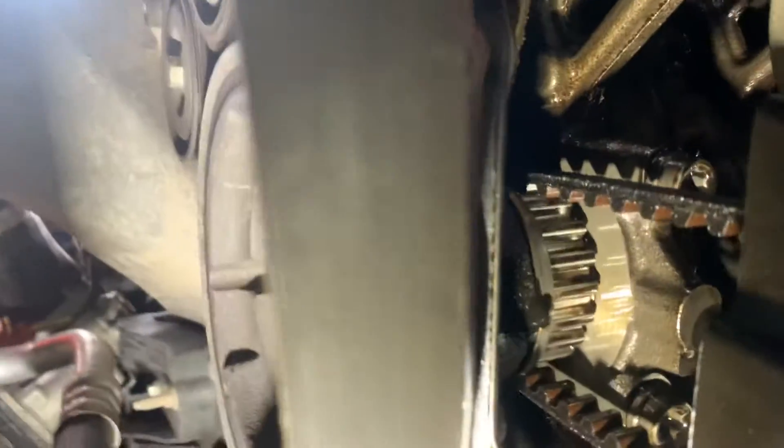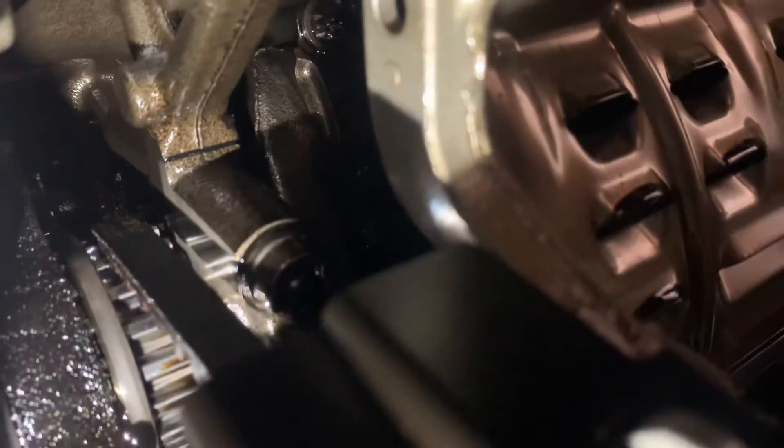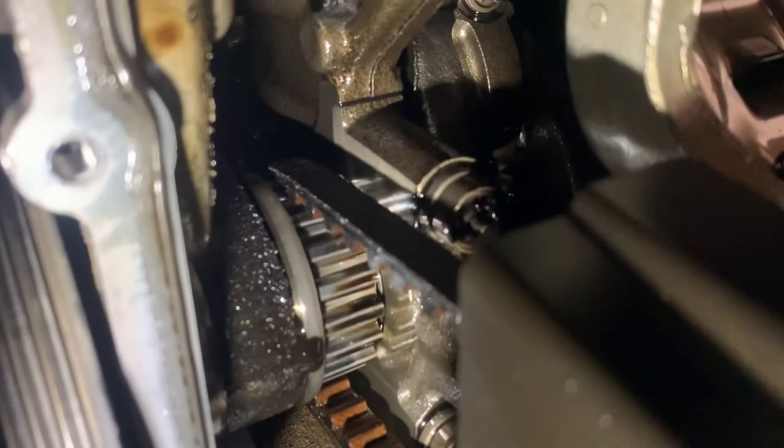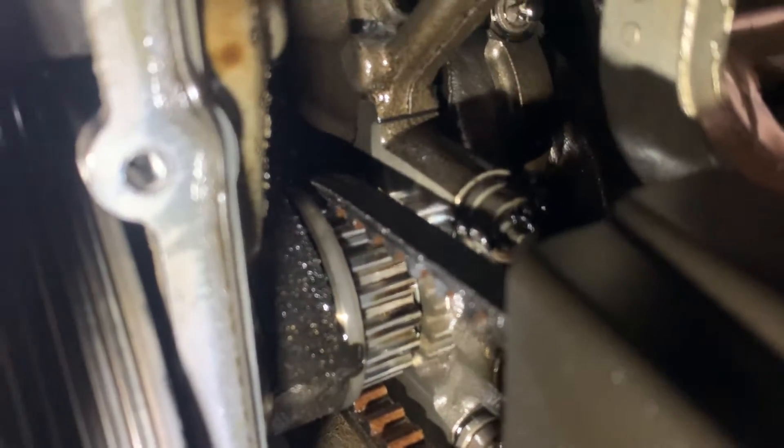See the wet belt there, and look underneath. That's the wet belt. You can see the belt — look at the edge of the belt, there's a crumbly, cracked material breaking off the belt.